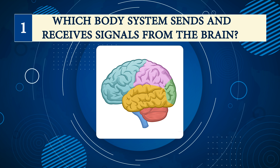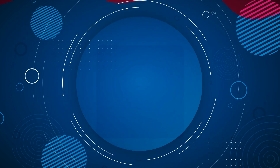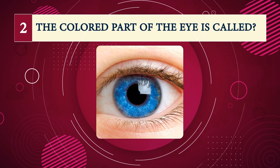Number one: which body system sends and receives signals from the brain? Nervous system.